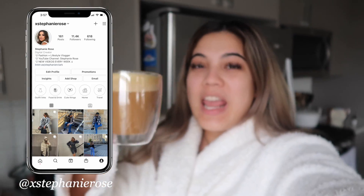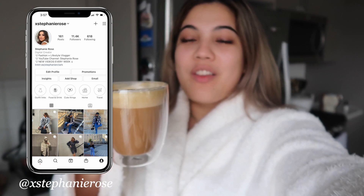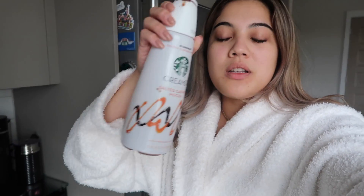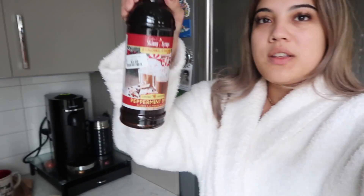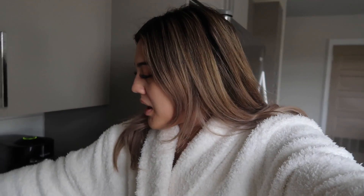Good morning guys, welcome to Vlogmas Day 7! I made a delicious coffee — I got the inspo from our Vlogmas queen Remy. It's just one of my Nespresso pods with the Starbucks salted caramel cream I got from Target, and I added a couple splashes of peppermint bark Skinny Syrup, so it literally tastes like a peppermint mocha. It is delish.